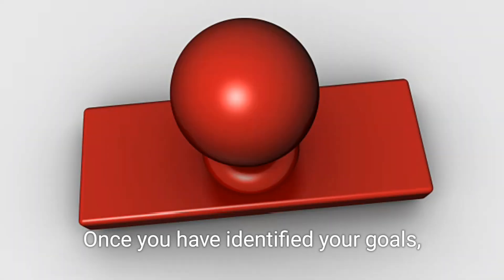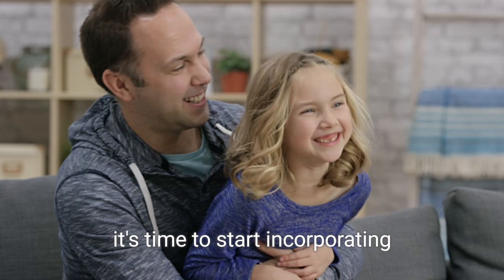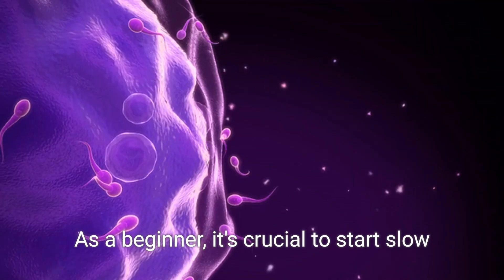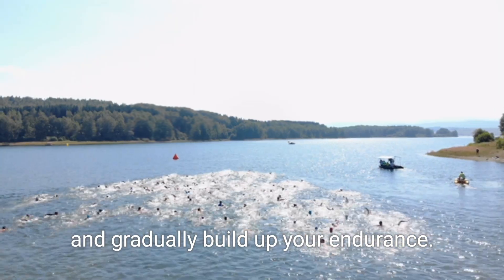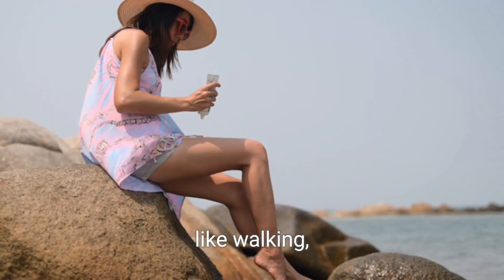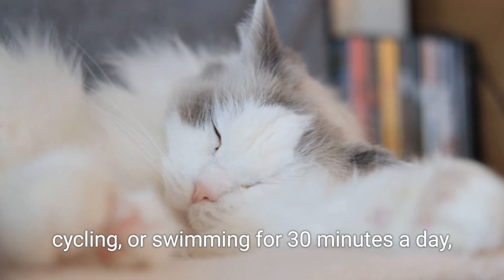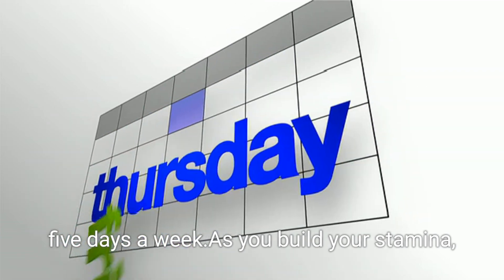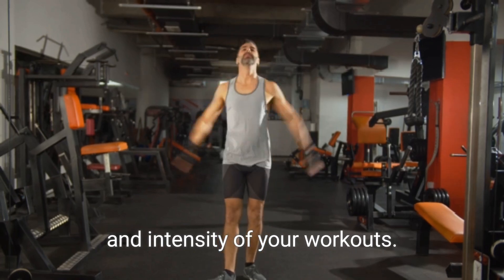Once you have identified your goals, it's time to start incorporating regular physical activity into your daily routine. As a beginner, it's crucial to start slow and gradually build up your endurance. You can begin with simple activities like walking, cycling, or swimming for 30 minutes a day, 5 days a week. As you build your stamina, you can gradually increase the duration and intensity of your workouts.